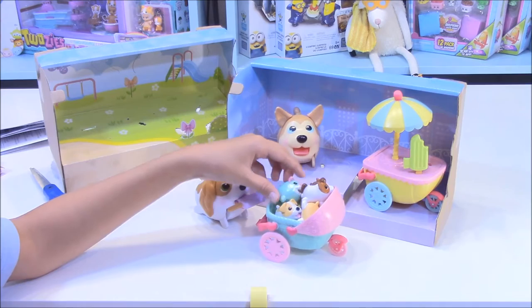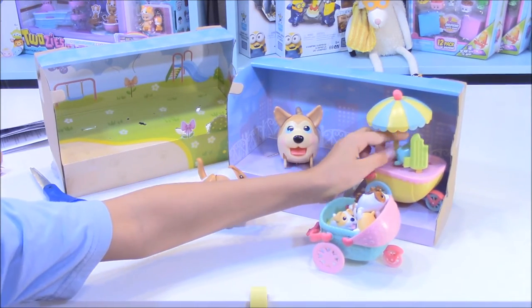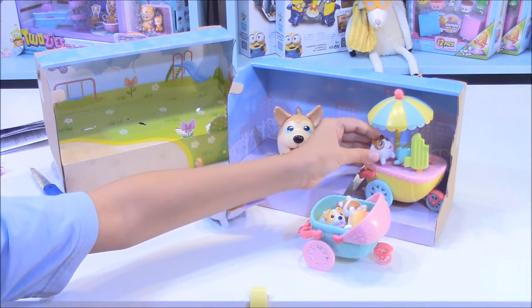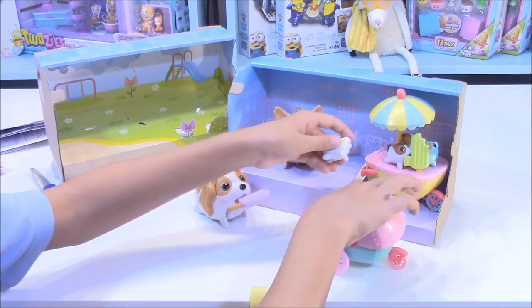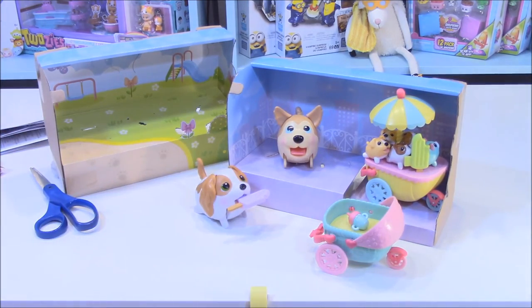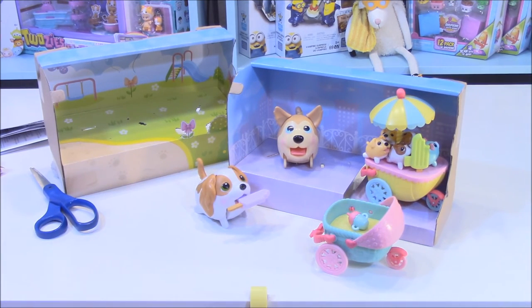I'll have it stand up there. Meow. Meow. Put it there. There we go. Now they're all having a nice cold dessert for lunch. It's nice time now for them.